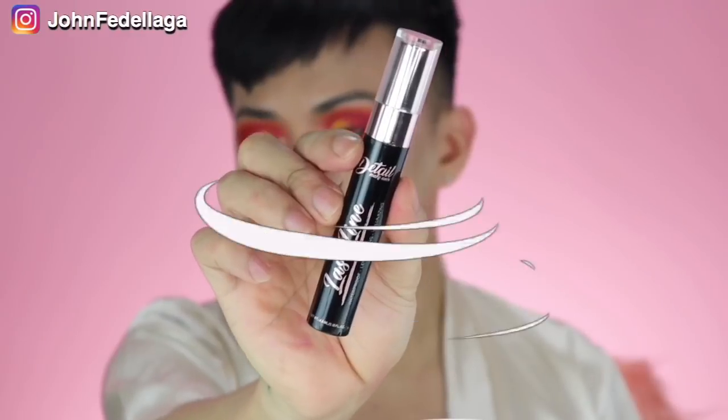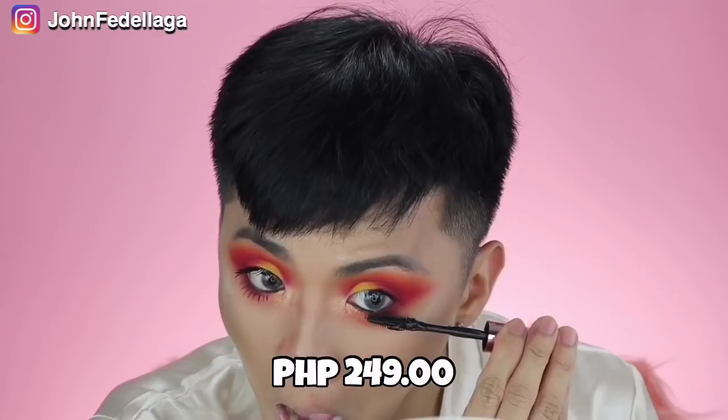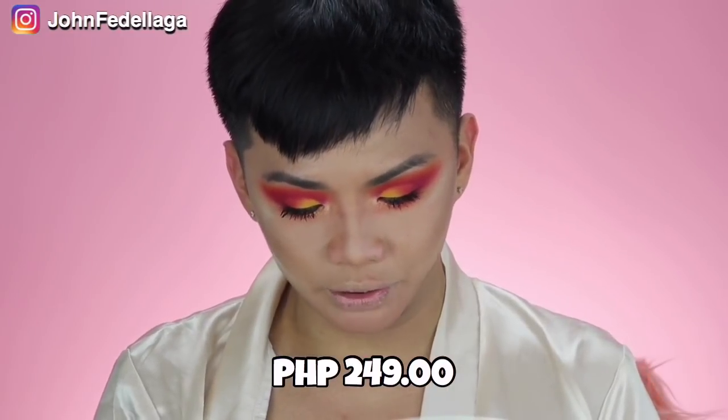So mascara na tayo. I already curled my lashes. We're gonna use Detail Makeover's Lash Line mascara. Ang kanyang claim is waterproof, lengthening, and volumizing, and this retails for P249 pesos. I'm just going to put some lashes and I will be right back. These lashes are from Skylash, and this is in the style Sika — pinadala nila sa akin to and I am living. Thank you, Skylashes. Now that our eye makeup is done, let's brush them off.